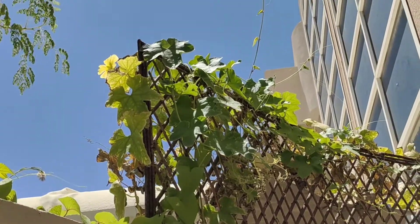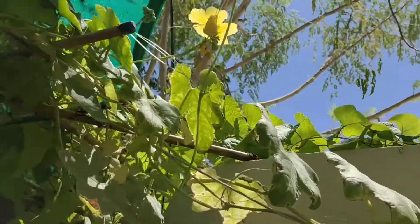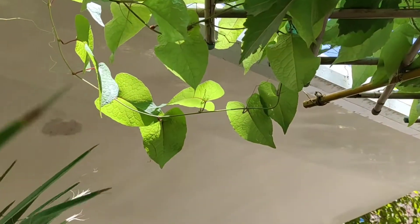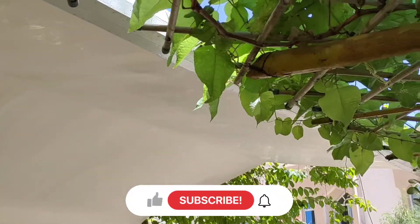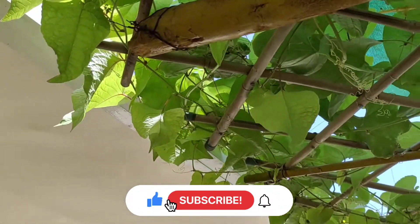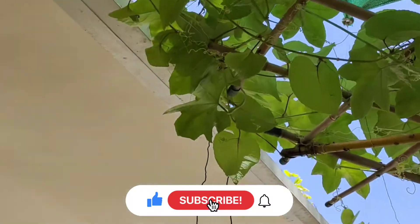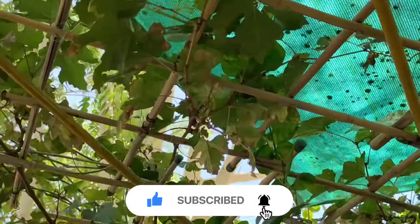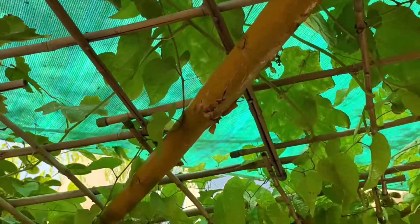You can easily compare its growth with the previous video — if you haven't watched it yet, you can find the link in the description. Basically three different vines are sharing this trellis: Mexican climber, sponge gourd vine, and in between you can see grape vine also. That's why it's fully loaded with leaves and giving a pleasant look.